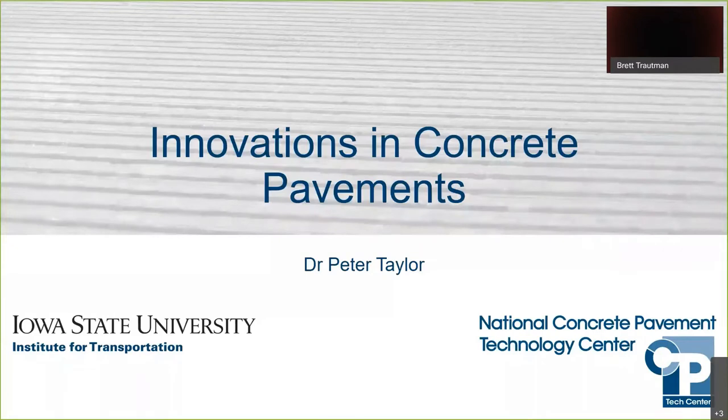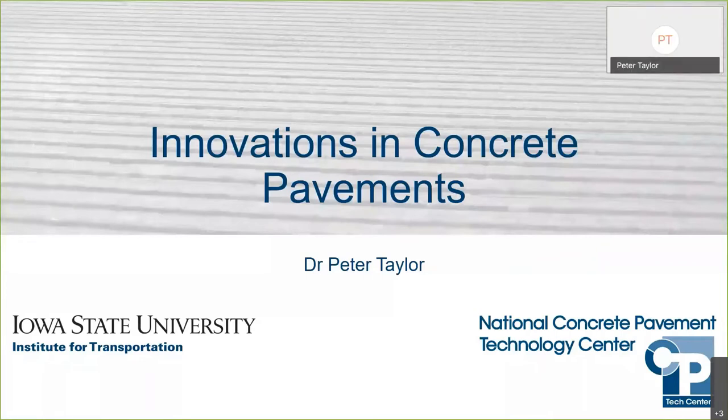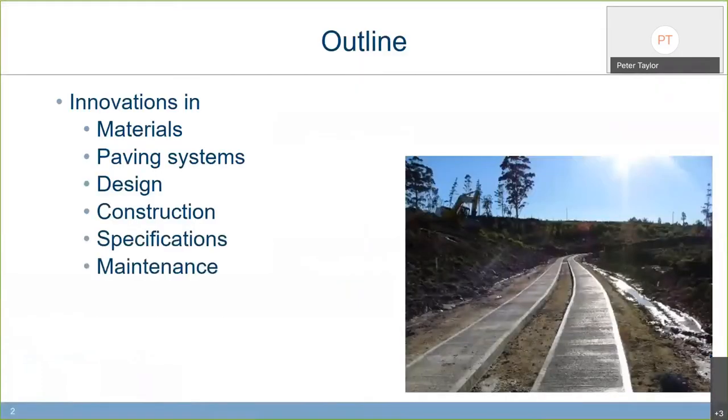Thanks very much, Brett. I appreciate the introduction and the opportunity to talk about where we've come from, what we're doing now, and where we think we can go next with concrete pavements. I did another presentation a couple of weeks ago where the lead slide was 'concrete hasn't changed in the last 150 years — except it has, enormously.' That's the thought process I want us to keep working on. I'll be addressing innovations in materials, paving systems, design, construction specifications, and maintenance — a fairly long list, a lot of material to cover.